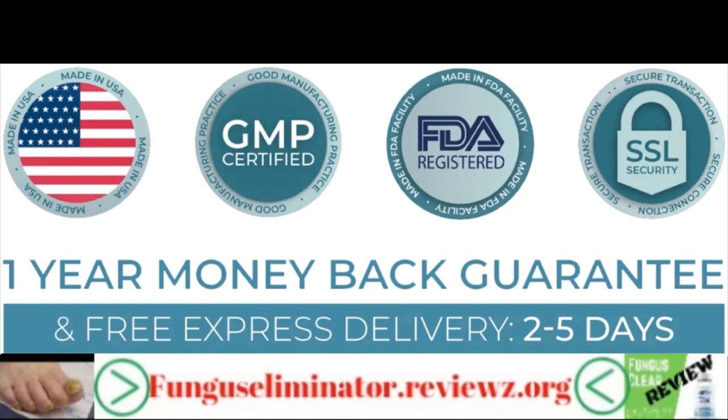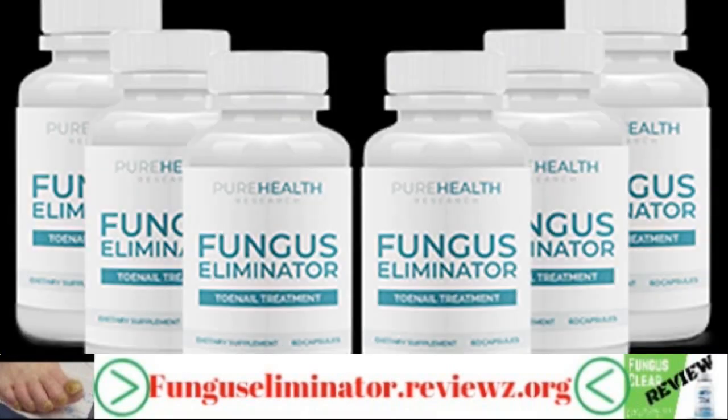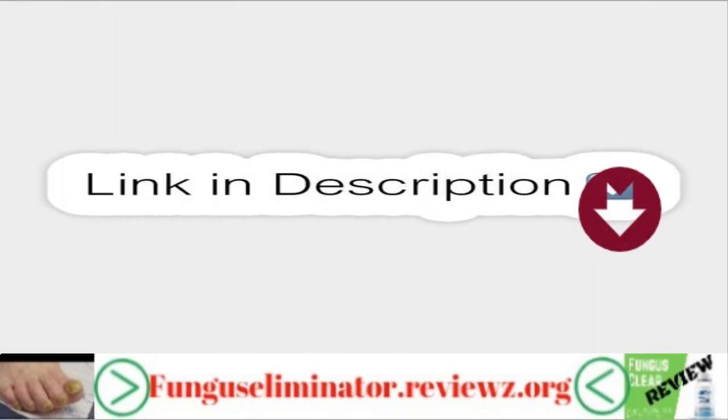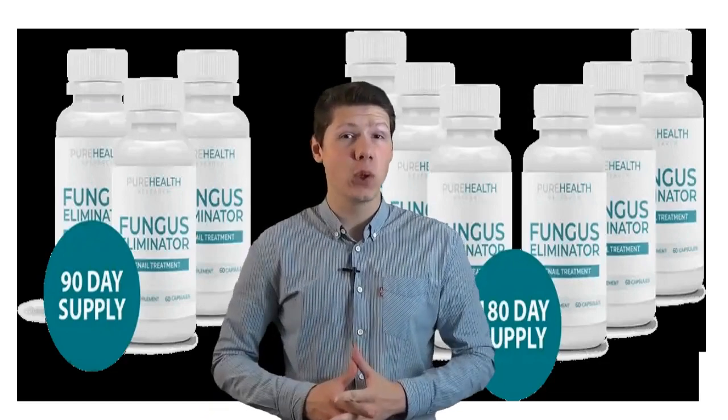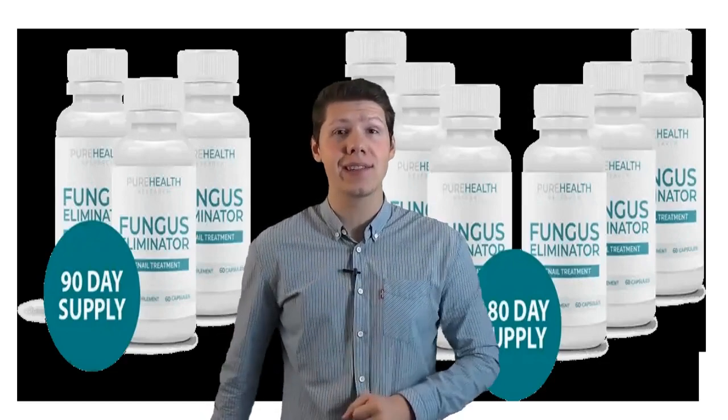You should definitely give it a try. To purchase Fungus Eliminator for the lowest price online, visit the link in the description below. Please follow the link in the description to get access to the product.